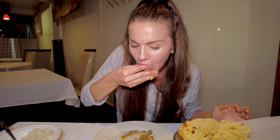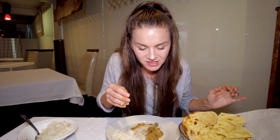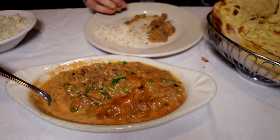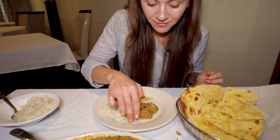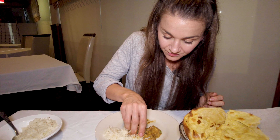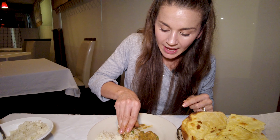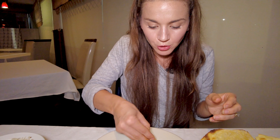I wonder if there are lentils in there too because I feel like I taste a little bit of lentils. That's how vegetarians get their protein — you can get a super amount of protein from a vegetarian diet, lots of fiber, very nutritious and very healthy. I love the use of eggplant. Sometimes you see an eggplant at the store and you're like, what do we use this for? This dish is great!